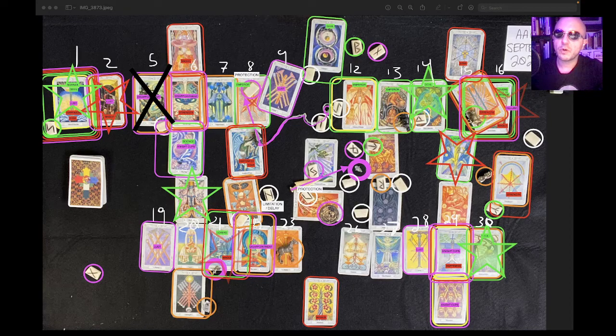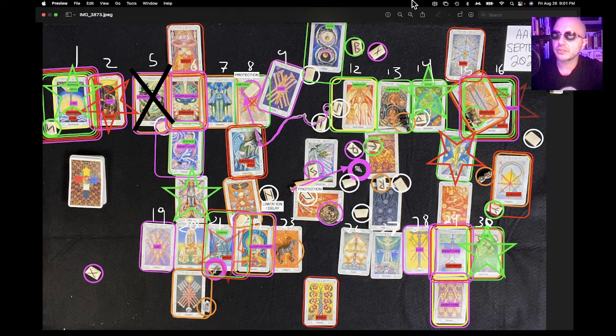This is the Apple one-month overview reading for September 2022. It's currently August 26, 2022, 9:01 p.m. Eastern Time.